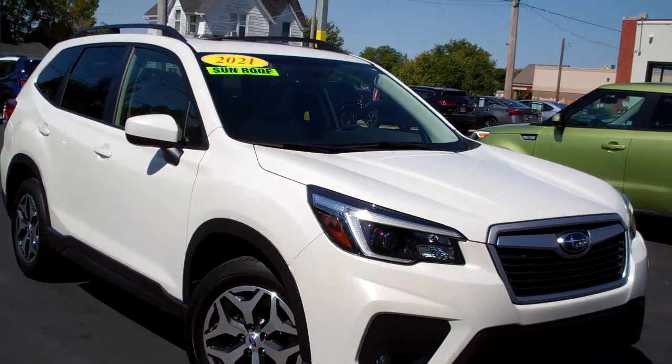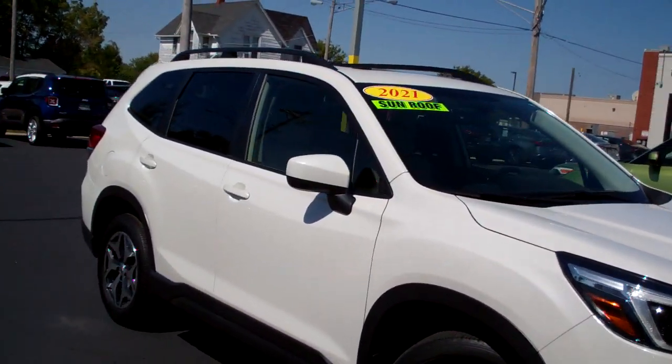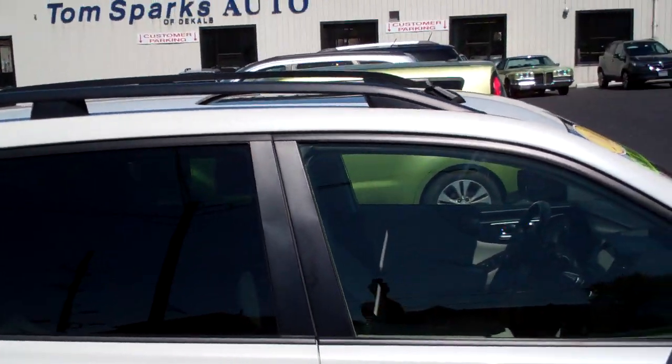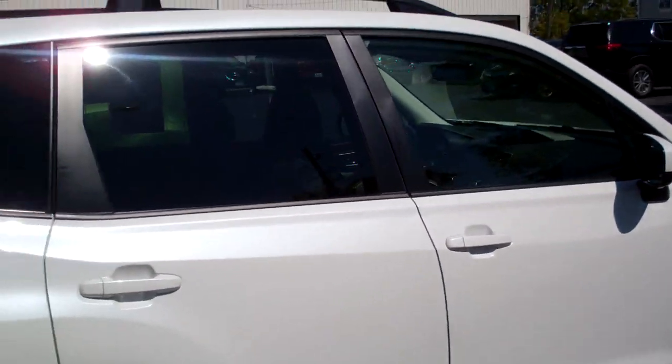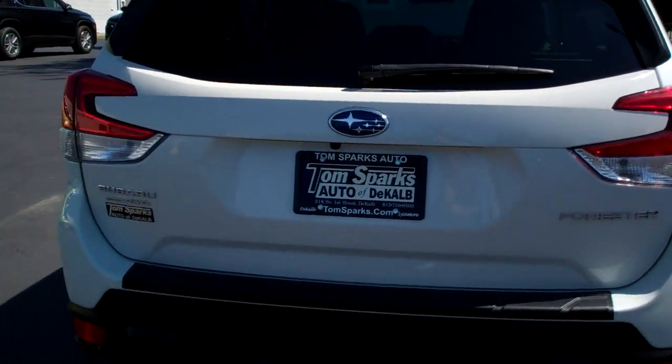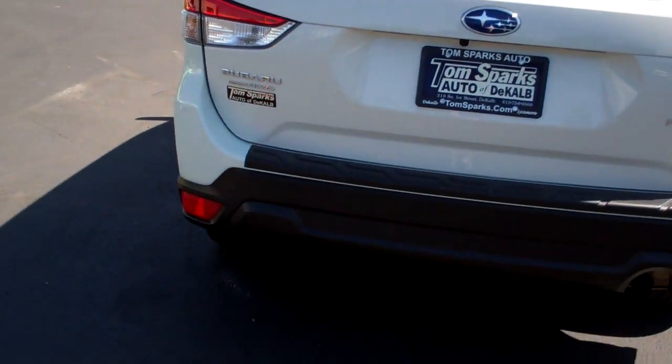Got a 2021 Subaru Forester — nice car. White in color, alloy wheels, nice big panel sunroof on top. You got privacy glass around the back. Clean Carfax.